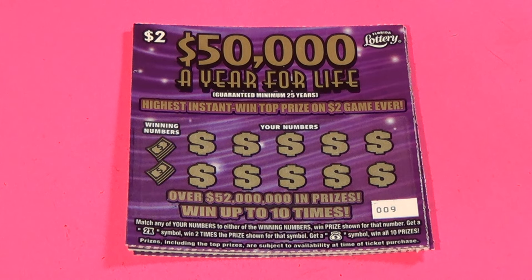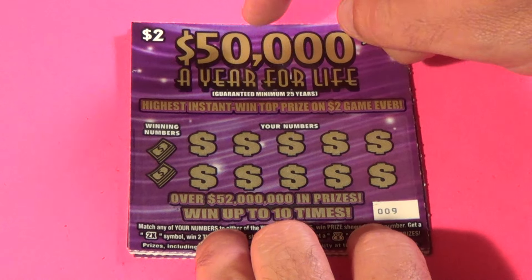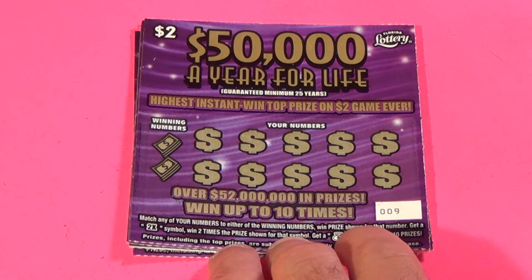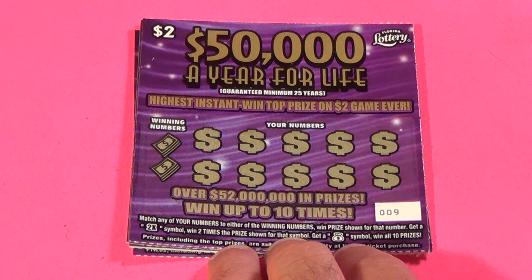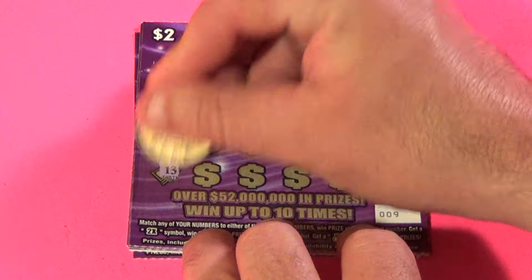Scratchers on Saturday! Today I'm doing a $25 session, starting with five of these $2.50 a year for life tickets. We want to match the winning numbers or get a 2x or money bag symbol to win, starting with ticket 9.